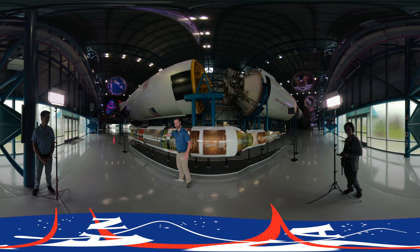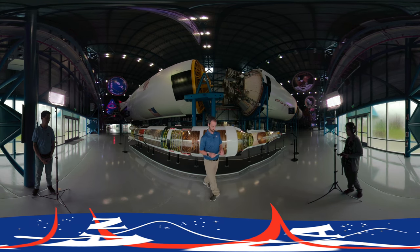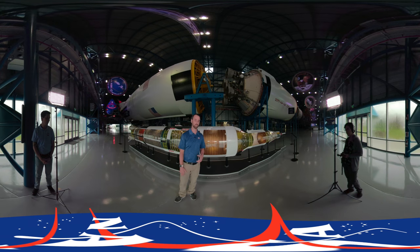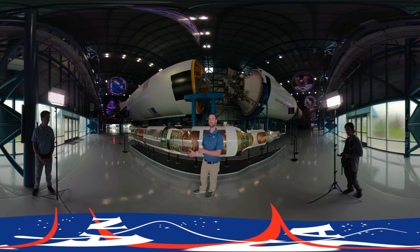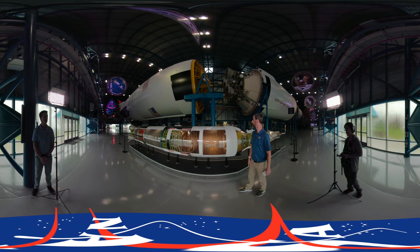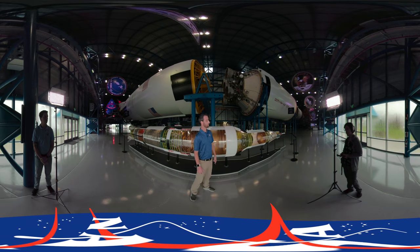On the scale model, from the bottom up to here is the first stage, then from there is the second stage, then the third stage, the lunar lander, and the capsule where the astronauts would sit. The first stage mostly got the rocket off the ground, running out of fuel at about 42 miles in altitude, then separating and falling back to Earth into the ocean. The second stage engines would then light and carry the rocket into Earth orbit before also separating. That third stage would be used to get us from Earth orbit to Moon orbit.